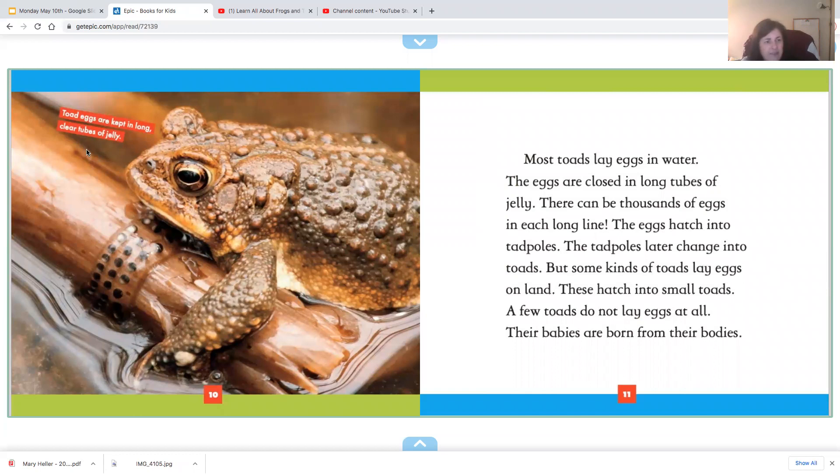Toad eggs are kept in long, clear tubes of jelly. Wow, look at these toad eggs. Most toads lay eggs in water, and the eggs are enclosed in long tubes of jelly. There can be thousands of eggs in each long line. The eggs hatch into tadpoles, and the tadpoles later change into toads.